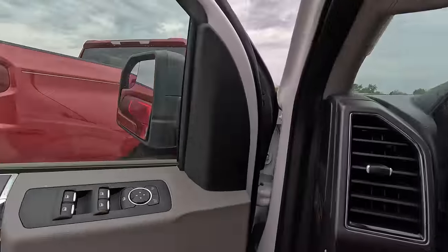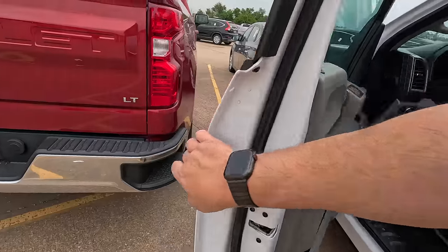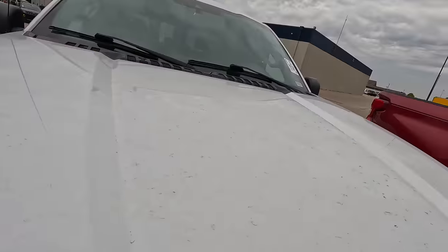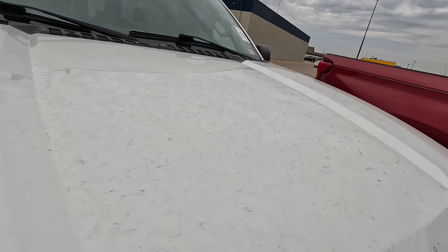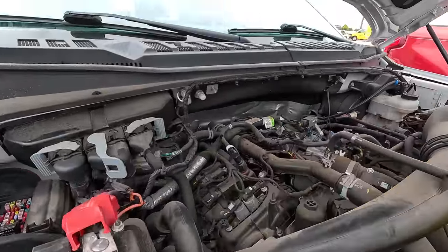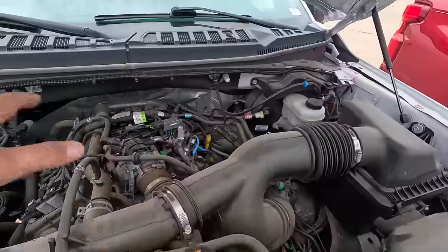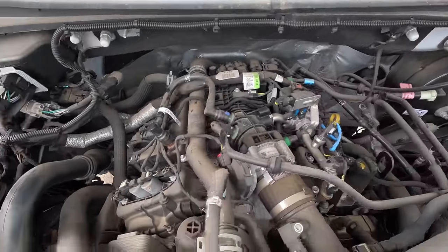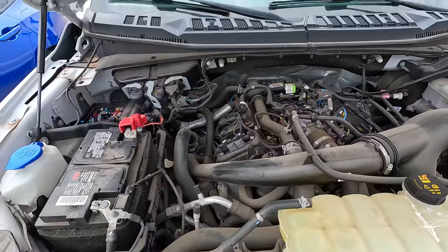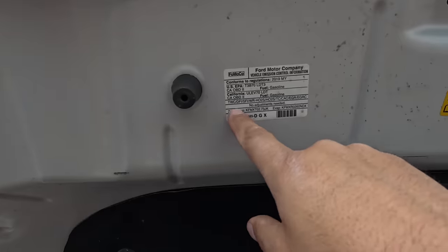Speaking of the engine, it'll be worth popping the hood and seeing what she's got under there. Probably the 3.5 — the EcoBoost motor would be my guess. I don't think this got a Coyote in it, but let's pop the hood. There we go. That's interesting — there's usually a big cover over these. It seems a little strange that it's missing. I don't even think that's the 3.5. I think that's like the 2.7. Let's take a look — 2.7, says it right there.